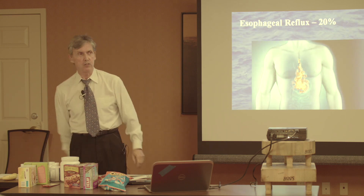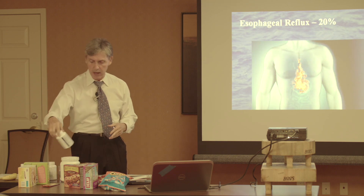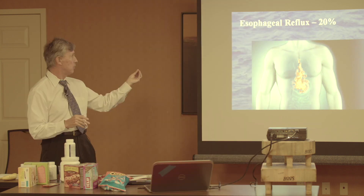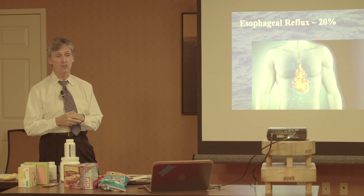The good news with esophageal reflux is the enzyme program: you take three capsules of enzymes three times a day for sixty days, adding back the enzymes that have been removed by food processing. It doesn't take sixty days to resolve reflux — it usually only takes two weeks.